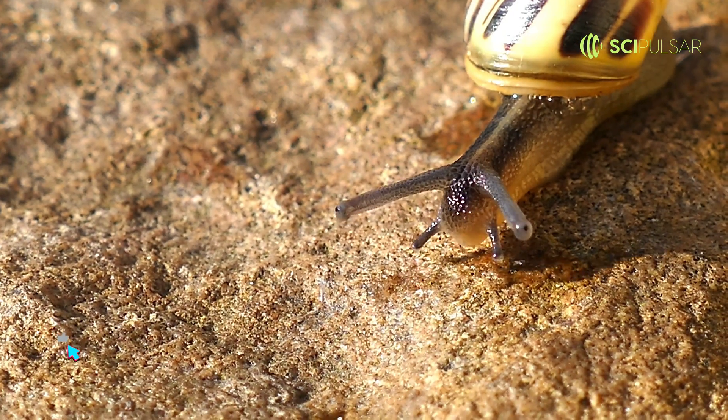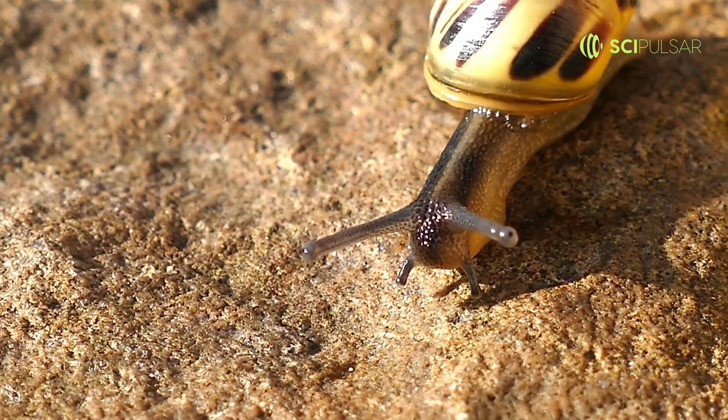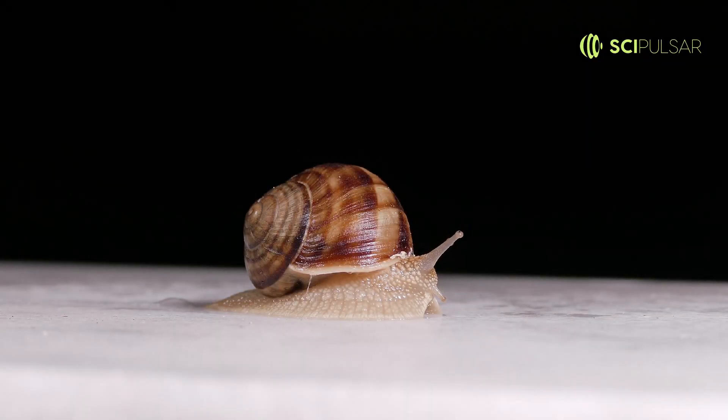How do you escape relentless desert conditions? If you're a desert snail, you take a really, really long nap. These snails have evolved an extraordinary survival tactic.